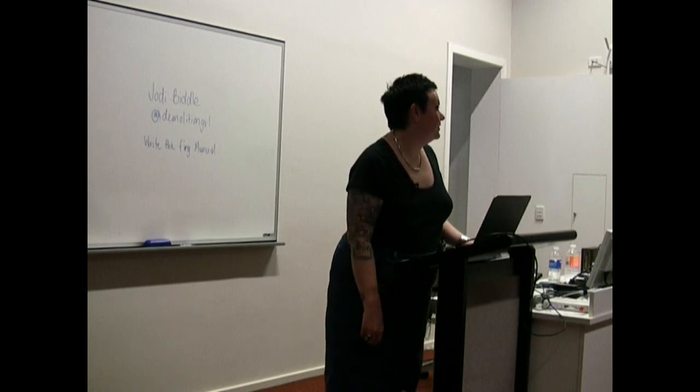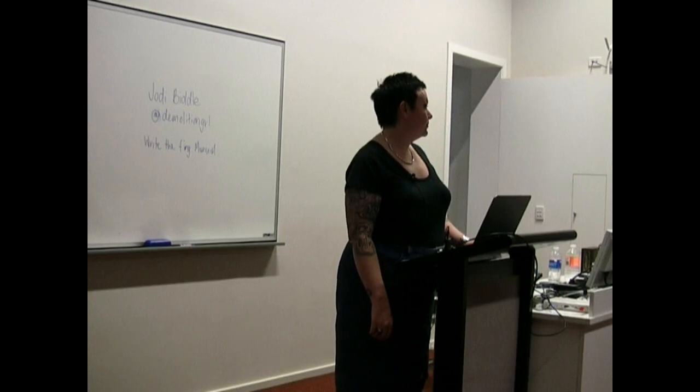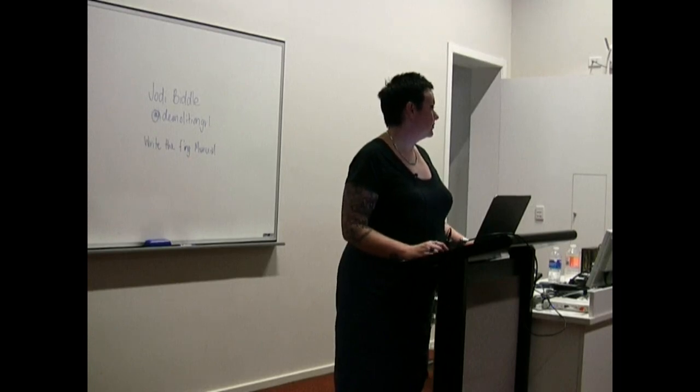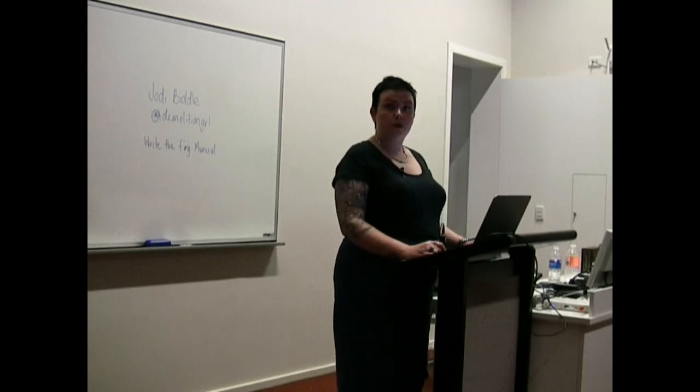I've got several writing books in management format right now. The question was: how do I learn to write for an audience — for instance, sysadmins as opposed to users?